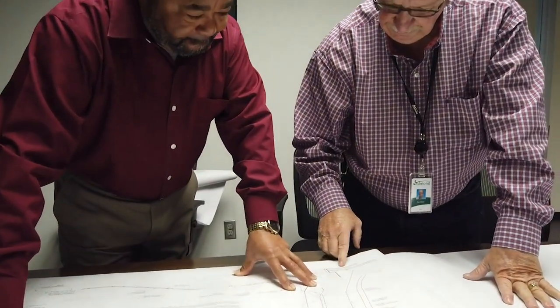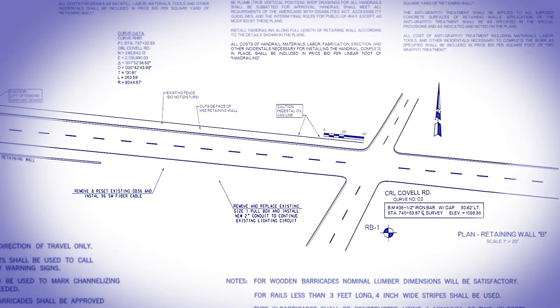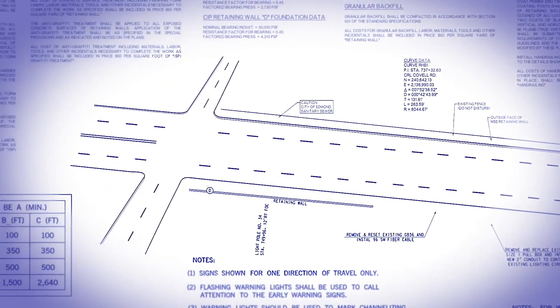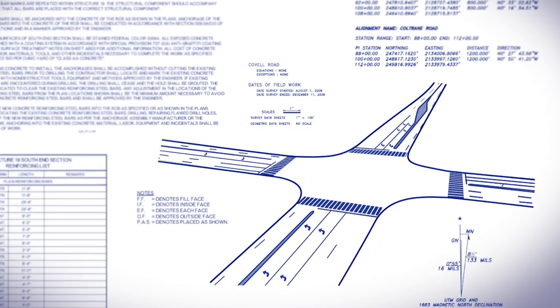Once an area is deemed problematic, city engineers must make improvement plans that are feasible for that particular area. We start determining how it needs to be improved — if it's a two-lane street right now, does it need to be four lanes? Does it need to have left-turn lanes for side streets? Does it need to have medians? At intersections, do we need two left-turn lanes, two through lanes, and a right-turn lane? So we start looking at the conceptual design.